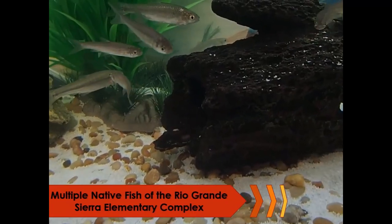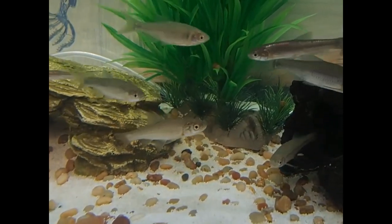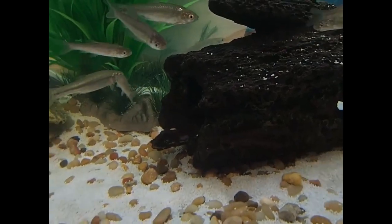Unfortunately, the students' time with their fish was cut short this year. We're sharing this video montage of our partners so students know their fish made it home. So students, this is for you.